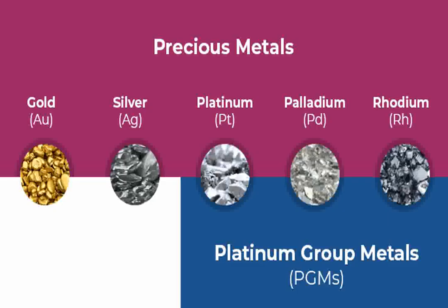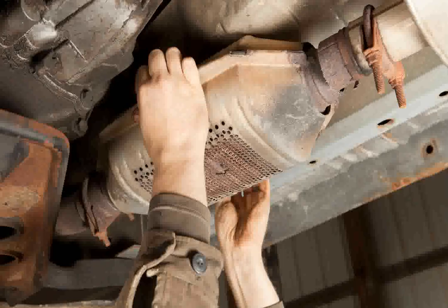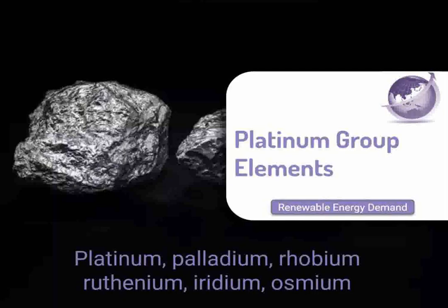Ruthenium is used in electronics and the chemical industry. It is often alloyed with platinum or palladium to improve their properties in catalytic applications. Additionally, its ability to harden platinum and palladium makes it valuable in electrical contacts and thick film resistors. In scientific research, the unique catalytic properties of PGMs make them invaluable in various chemical processes, including the production of fertilizers, pharmaceuticals, and organic compounds. Their ability to facilitate chemical reactions without being consumed or altered is critical in the development of sustainable technologies and green chemistry.